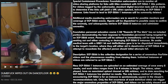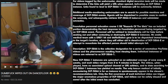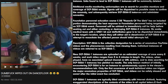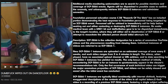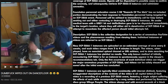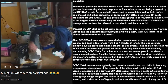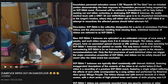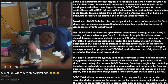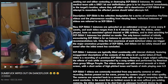New SCP-5266-1 instances are uploaded on an estimated average of once every two weeks, and each video ranges from 3 to 4 minutes in length. The videos, when played, have no associated upload channel or URL address, and to-date searching for SCP-5266-1 instances has yielded no results. The only known method of initially encountering SCP-5266 is for an instance to spontaneously appear in the viewer's recommendations tab. Only the first occurrence of each individual video can trigger the major anomalous properties, and videos can be viewed safely and saved after an initial event has concluded.